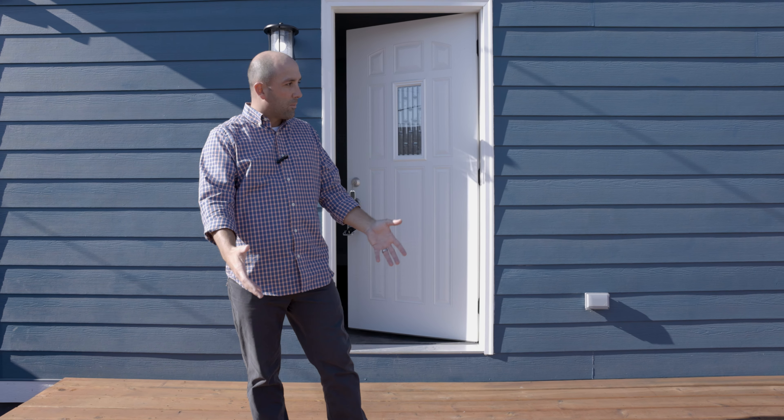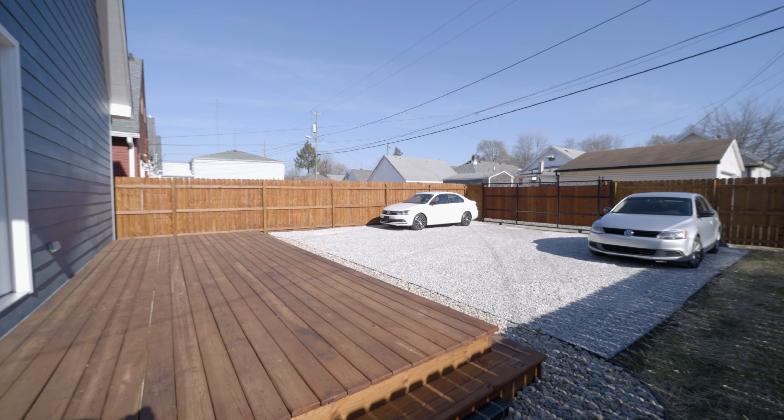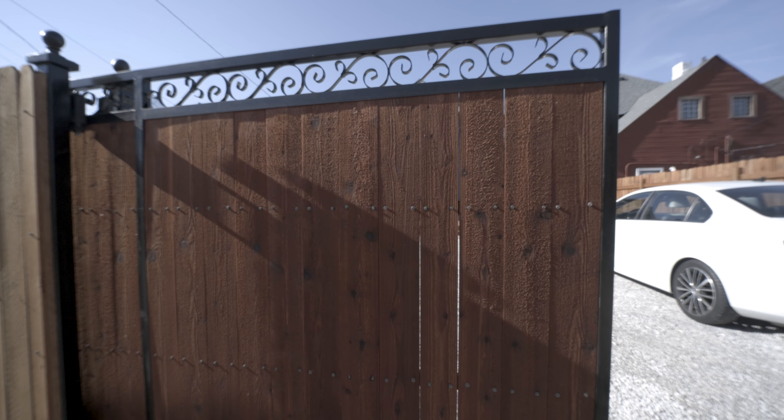Alright guys, we're over here in the backyard. As you can see, I'm standing on this awesome deck that's already been put in — all you need is your patio set and your grill and you're all set. This backyard is fully fenced, and over here we have a parking area that fits four cars. It is fully gated so you can lock it at night.